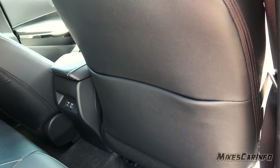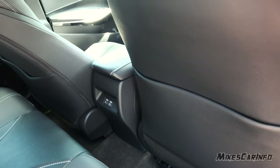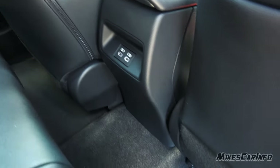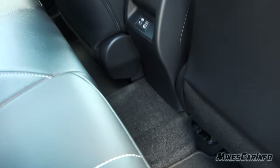There are pockets on the back of both front seats. There are also USB-C charge ports back here.